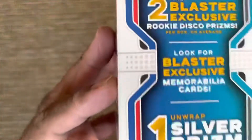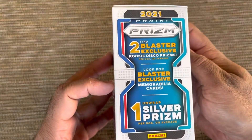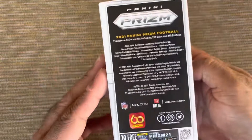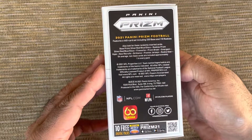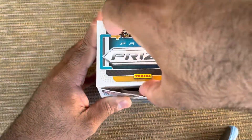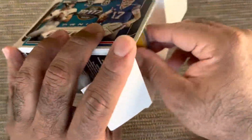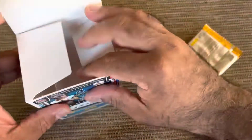Wish me luck if you want to see what we get. These are going to have the discos — I think they're green, I forgot what color it was. Six packs, four cards per pack. And here we go.